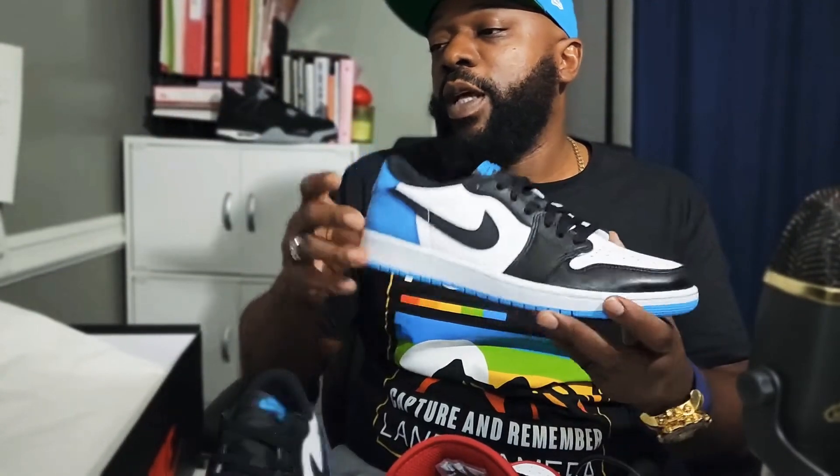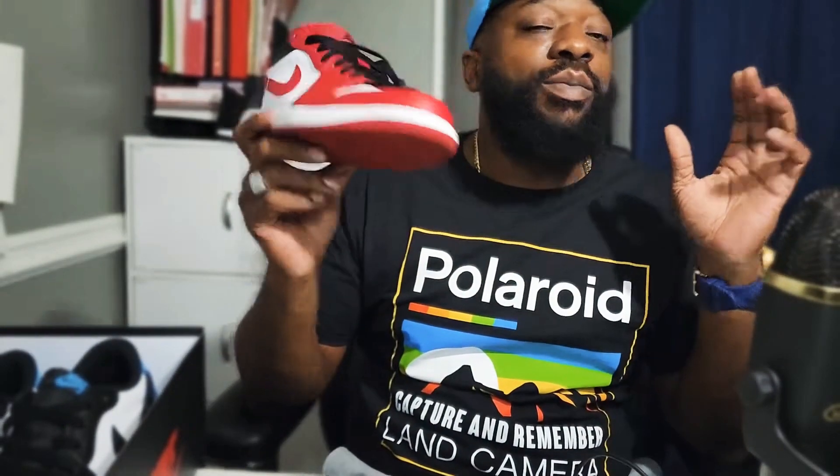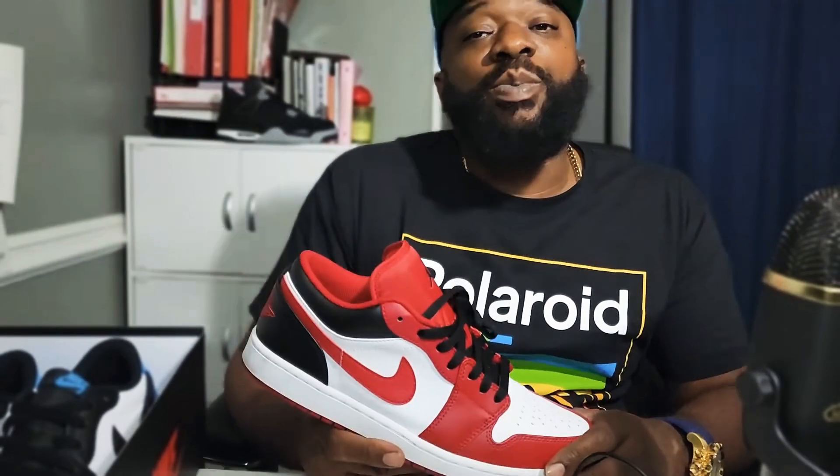It's a new day and age. I think one thing about sneakers — that wave where a lot of people stacked a lot and wore a lot, and now they're sitting. A lot of people just ran out of space. The checks stopped coming in and all that, but I think storage and space plays a big part in getting them out.